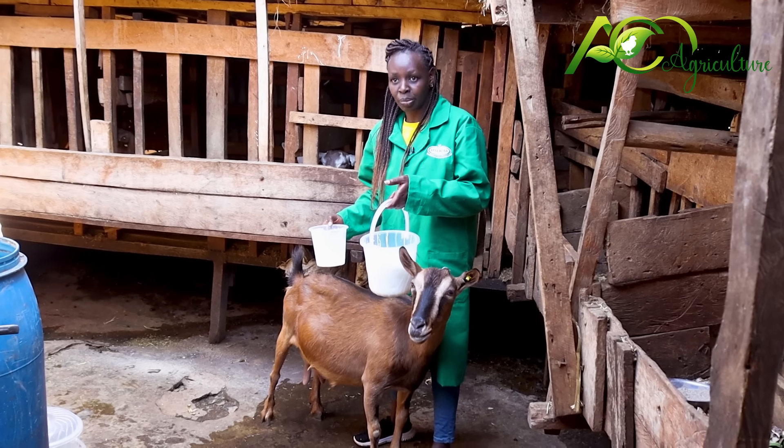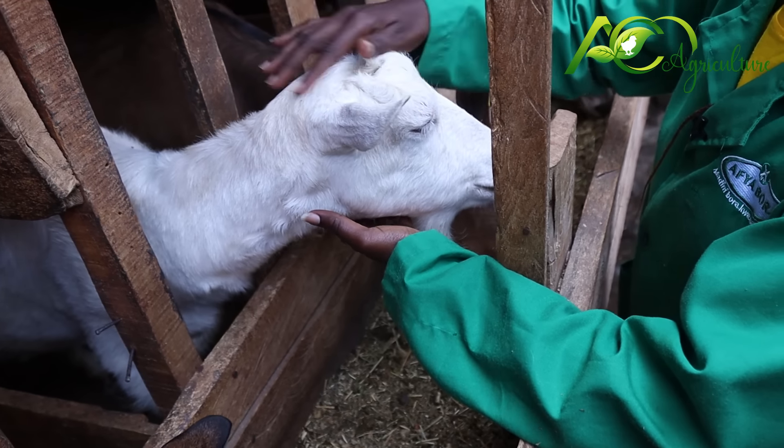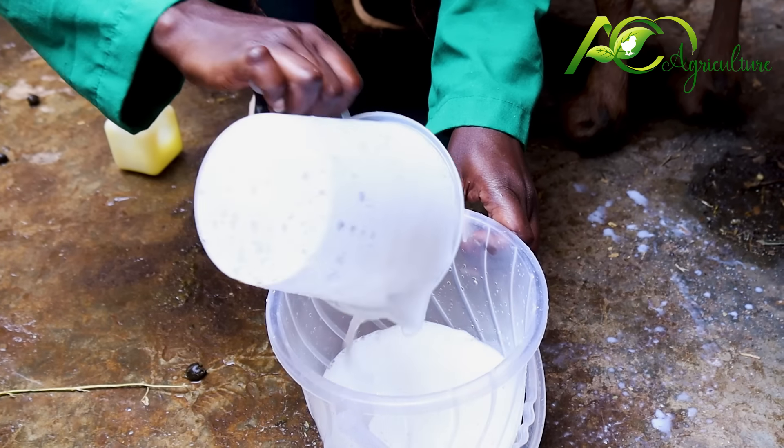This milk is from this goat, for instance. I have goats, but I also have rabbits, but I prefer goats. Here at Marsh Farm, we have pure breeds: that is Togenberg, Alpine, and also Sunen.